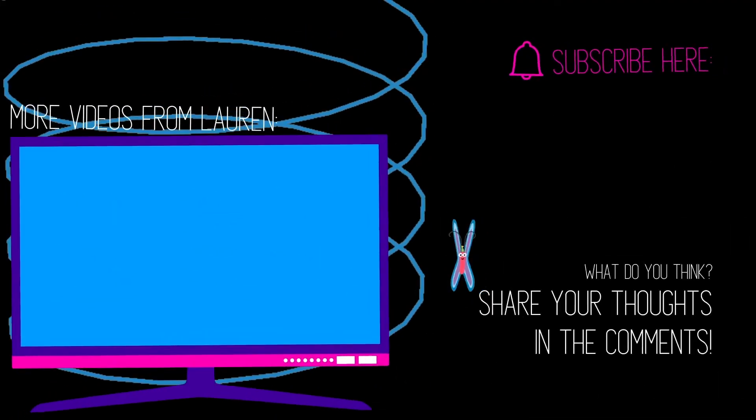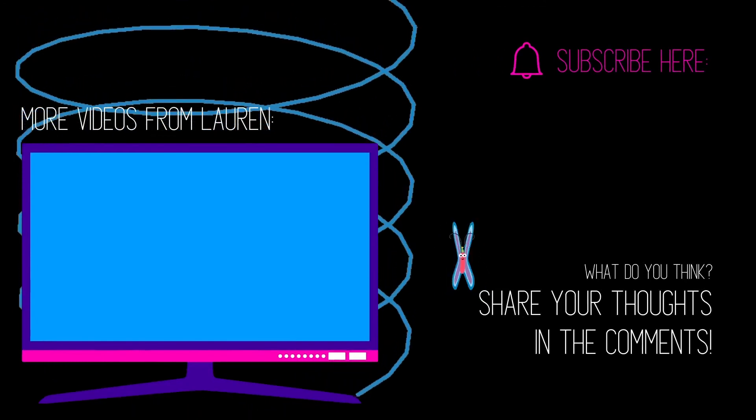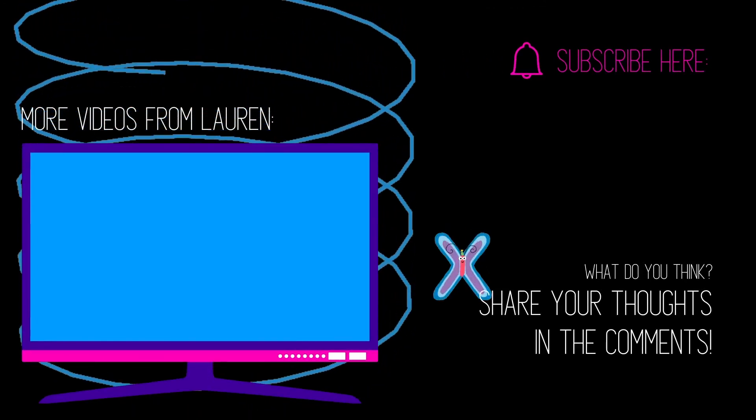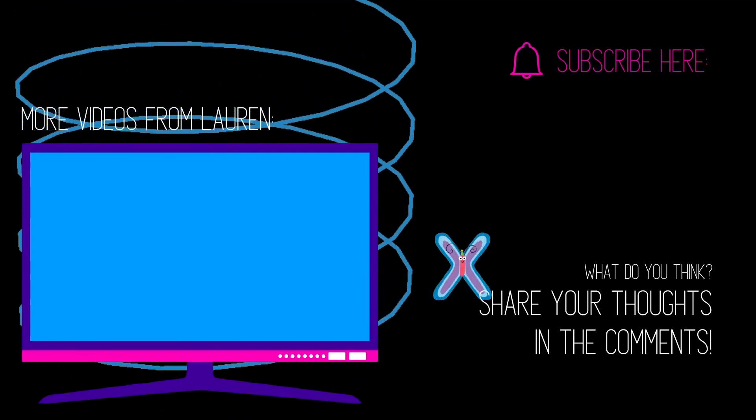I'll see you soon for another episode of What Science Says. If you enjoyed this video, make sure you hit the like button and subscribe. Tap the notification bell to know when I'm live streaming or publishing a video next, and check out what's up next for more videos from my channel.